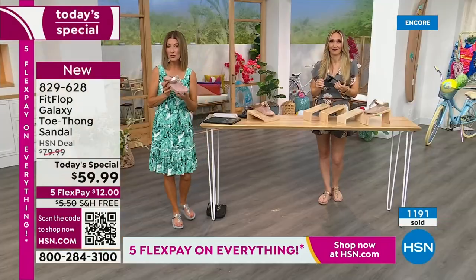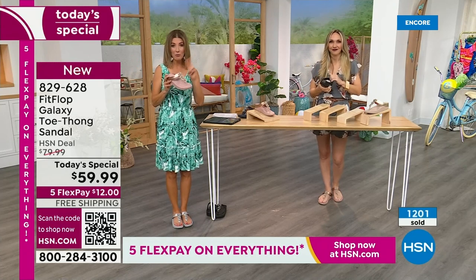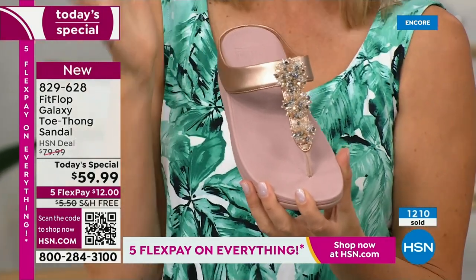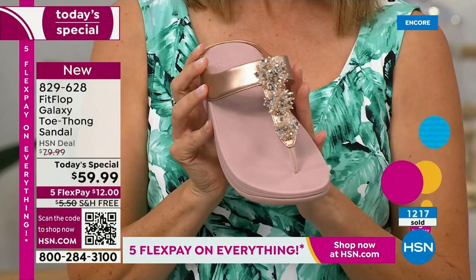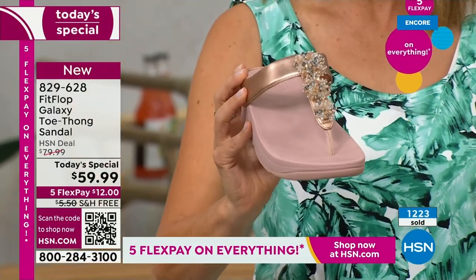We do another Today Special with Fit Flop in the spring, and it's not like a thong — it might be a tennis shoe or something else fabulous. But this is the day to get a Fit Flop toe thong sandal. Already very popular in many colors. I want to give a few shout-outs on Facebook because we are streaming live this hour. Welcome to our Summer Host Faves.